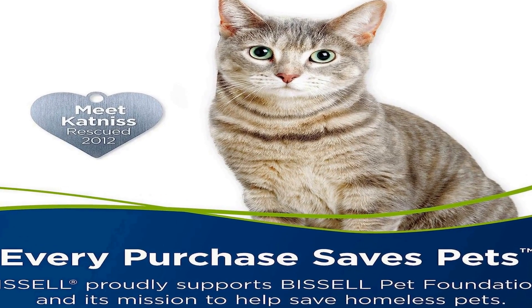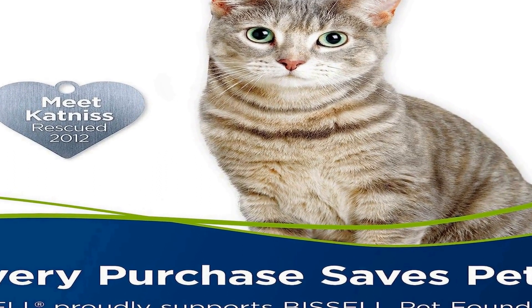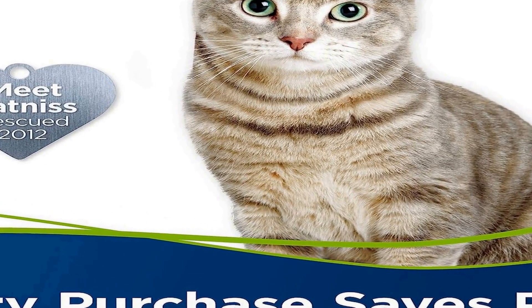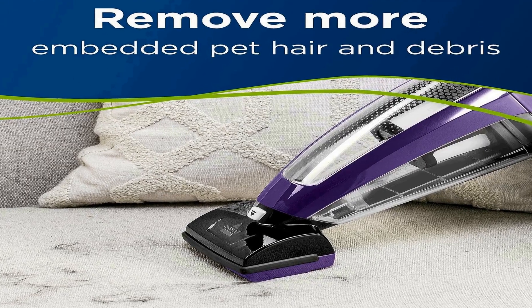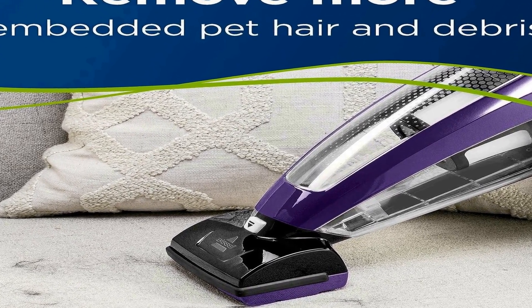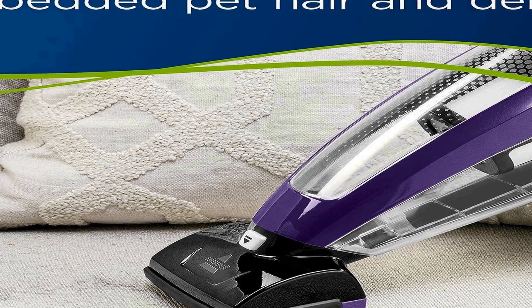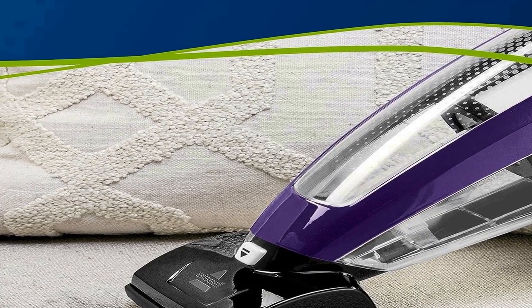Powered by a reliable lithium-ion battery, this handheld vacuum provides long-lasting suction power ensuring thorough cleaning sessions. The vacuum is specifically engineered for pet owners, featuring a specialized motorized brush tool that effortlessly lifts and removes embedded pet hair from upholstery, carpets, and more. Its compact and lightweight construction makes it easy to handle, and the easy-to-empty dirt bin minimizes mess and fuss.